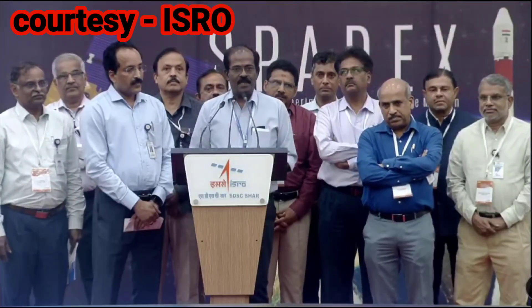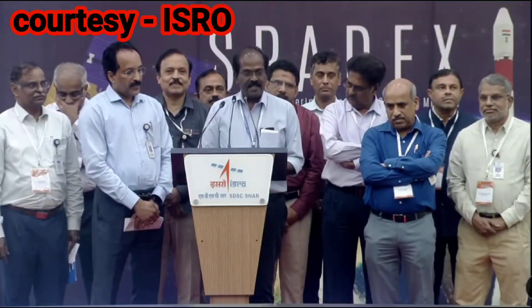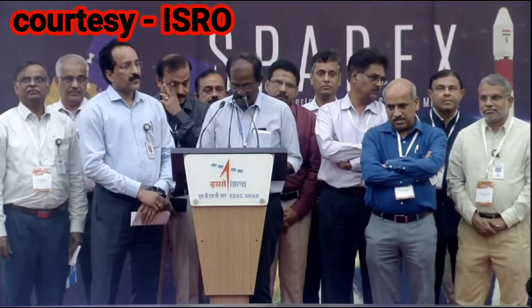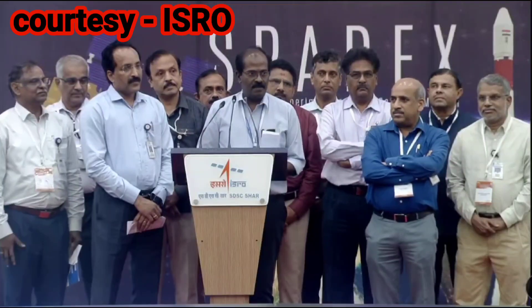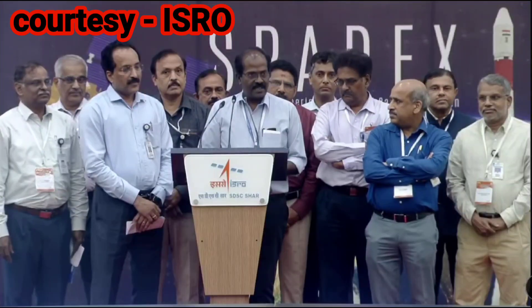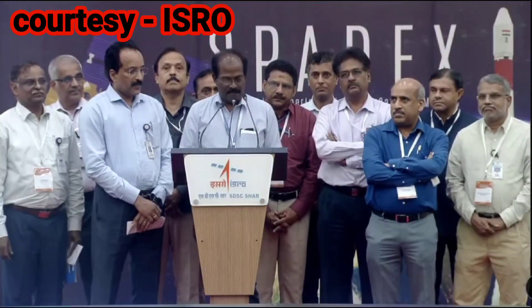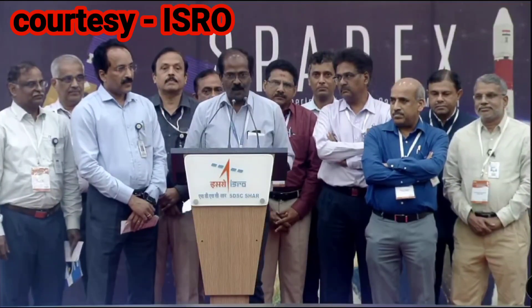My appreciation to our admin, accounts, purchase, stores, transport, canteen, medical, and maintenance teams for their effort in ensuring all team members are able to concentrate on their work peacefully. Last but not the least, I would like to thank my entire project team for their sincere and untiring hard work, and their family members for their understanding. I am sure that with this support and effort, we will be successful in meeting all mission objectives of docking, undocking, power transfer, and payload operations. Let us pray and wish for the same. Best wishes to all and a Happy New Year.